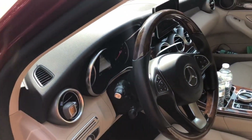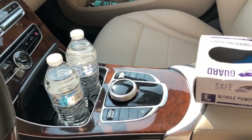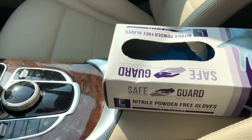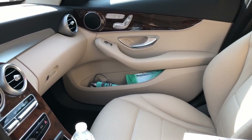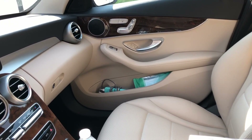Here is the front section of the car. I have a couple of water bottles and then of course disposable gloves, which is pretty important these days. And that is the passenger side.